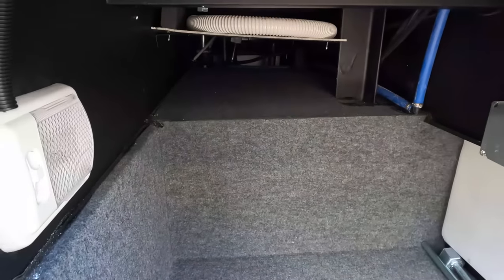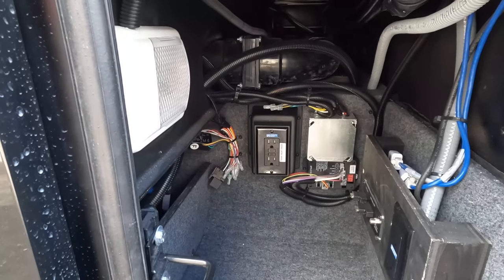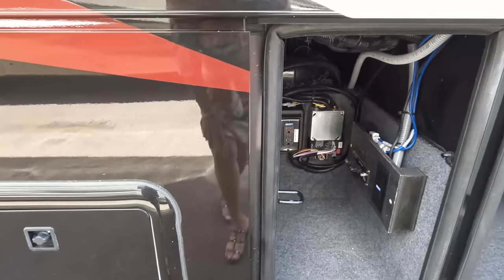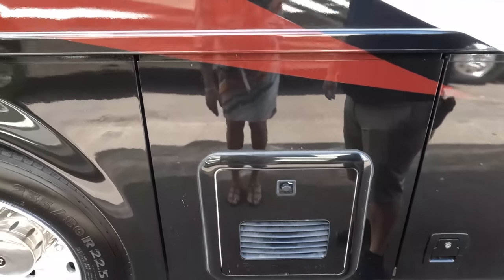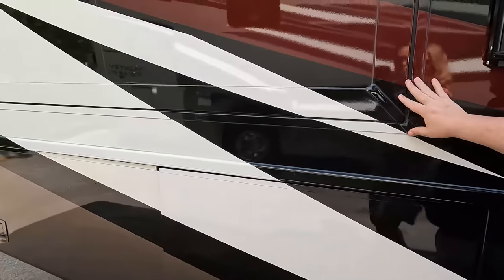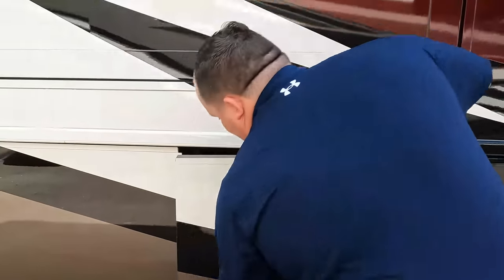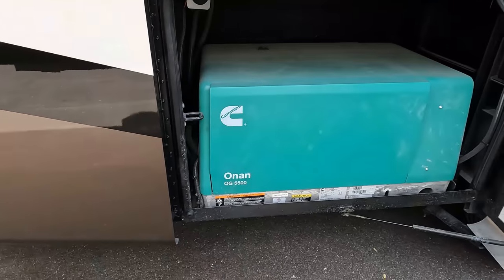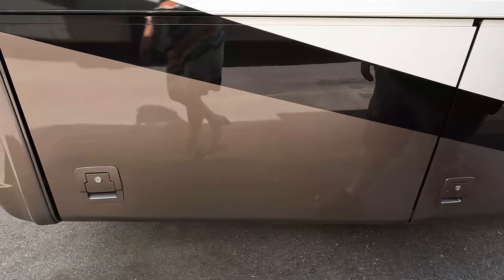We got a little bit of carpet action going on in the bay. Down the side, you can see it does have the instant hot tankless water heater from Truma — that's nice. Coming down the side, look at this slide out. On a more price-point Class A gas motorhome, the fact that they're giving you flush slide outs is very, very nice. We do have the Cummins Onan 5500 gasoline generator — very nice.